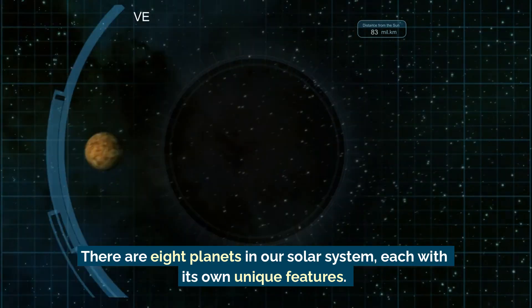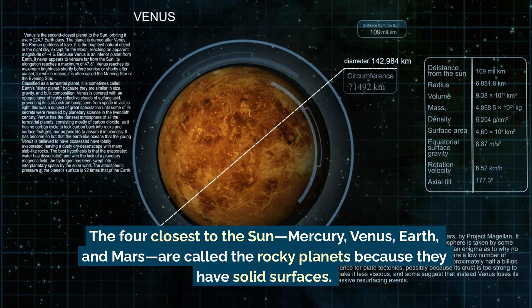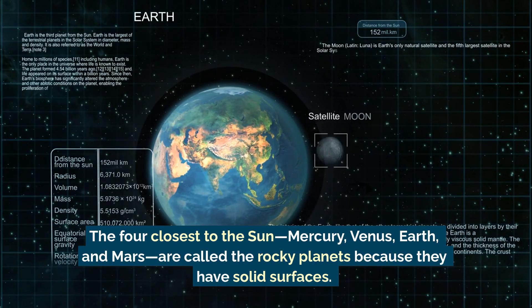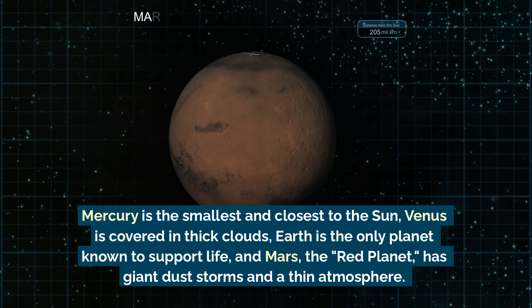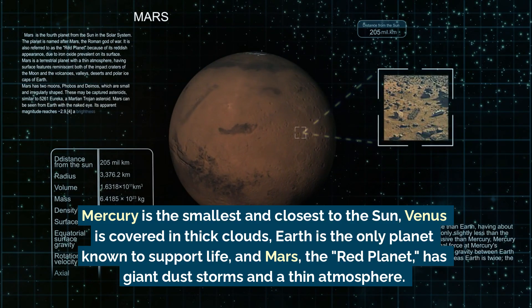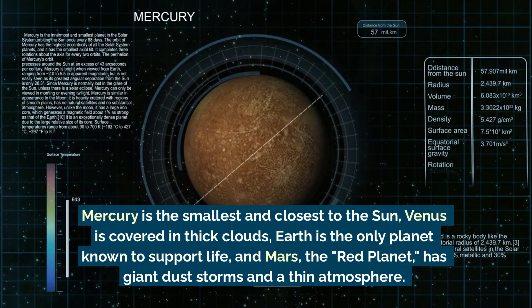The four closest to the Sun — Mercury, Venus, Earth, and Mars — are called the rocky planets because they have solid surfaces. Mercury is the smallest and closest to the Sun, and Venus is covered in thick clouds.